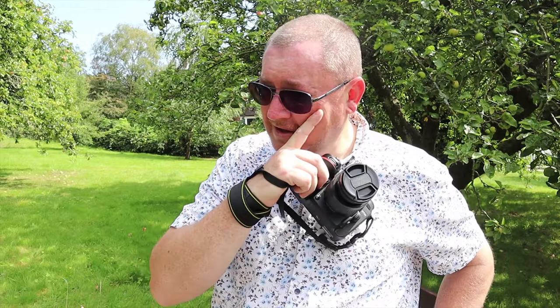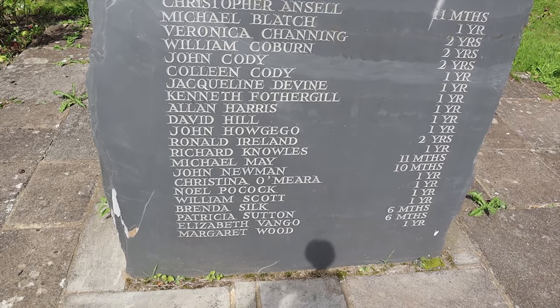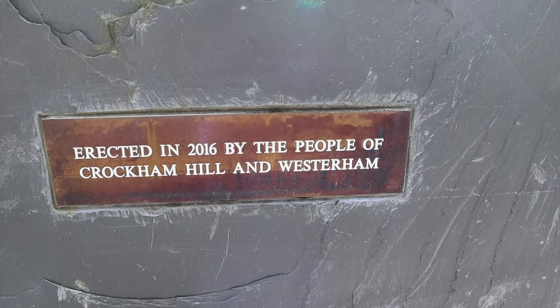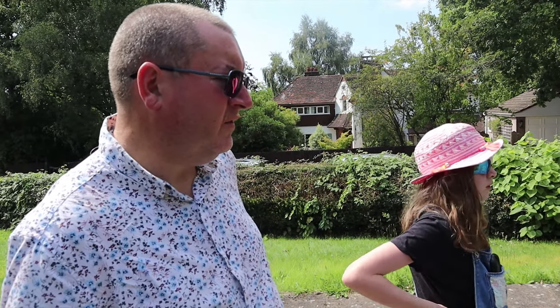This is actually on the London to Lewes Way, which is an old Roman road going from London down to Lewes. There's a house that was built over on Toys Hill — it was bombed in the war and it killed a lot of young children and nurses. The top half of the memorial was all staff that died and the bottom half was all children. 22 children died. I think most of them are buried in Edenbridge Cemetery. Erected in 2016 by the people of Crockham Hill and Westerham. I think it was a V1 that hit it.